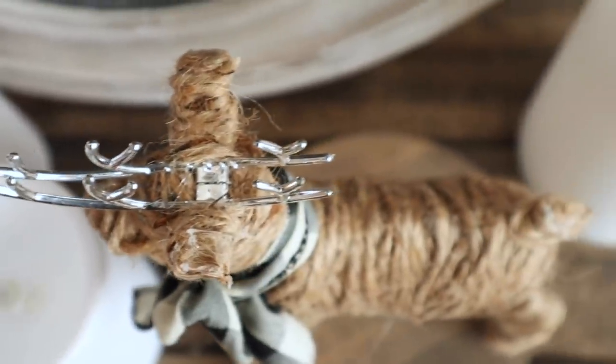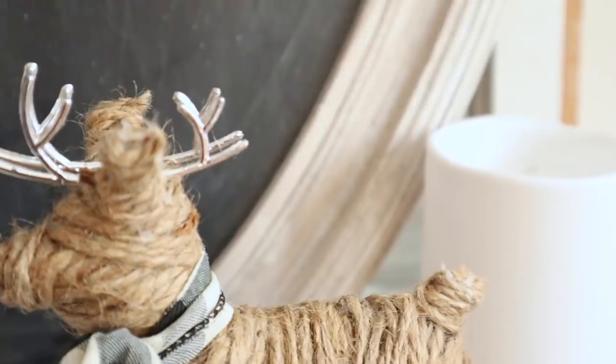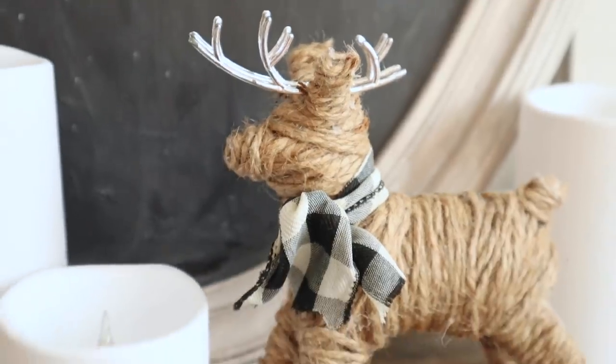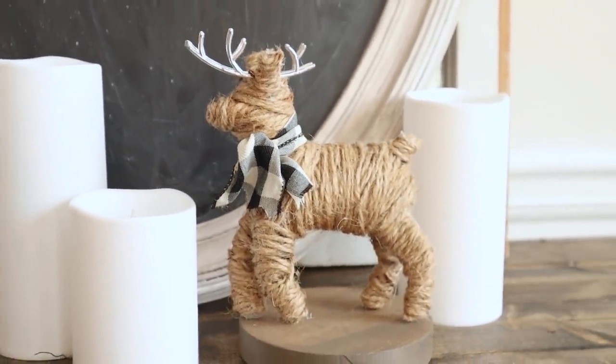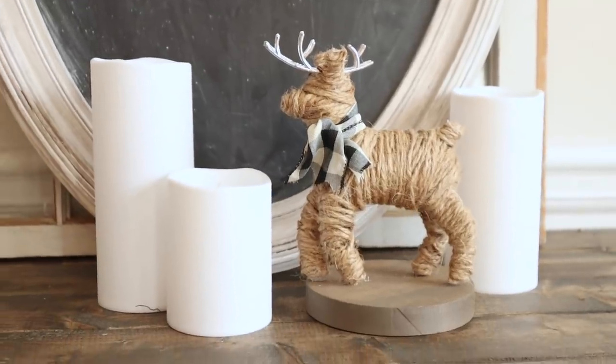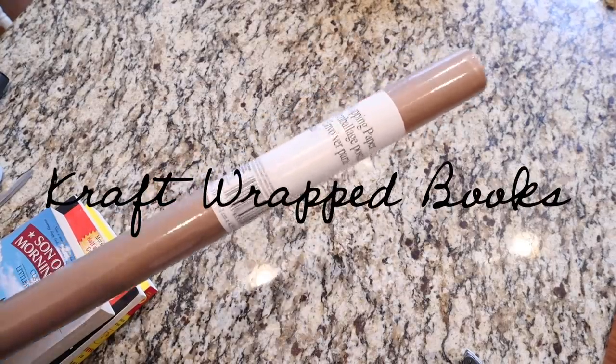I am loving how this reindeer turned out — he is wrapped in twine, and you guys know I love me some twine. I was super excited to wrap this reindeer with the twine and he looks really good. This would be perfect to put anywhere in your home for the holiday season.